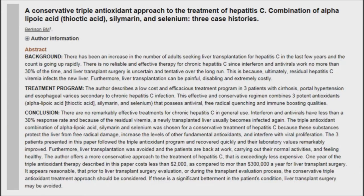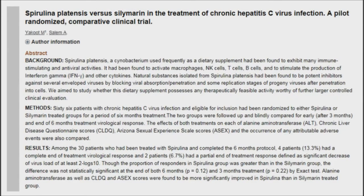Treating hepatitis C with alpha lipoic acid, milk thistle, and selenium: in a study, three patients avoided liver transplant surgery, recovered quickly, and their laboratory values remarkably improved. Another study found that when combined with spirulina, the herb is again effective for hepatitis C. In addition, a study that combined it with vitamin E helped treat patients who cannot undergo typical antiviral therapy.